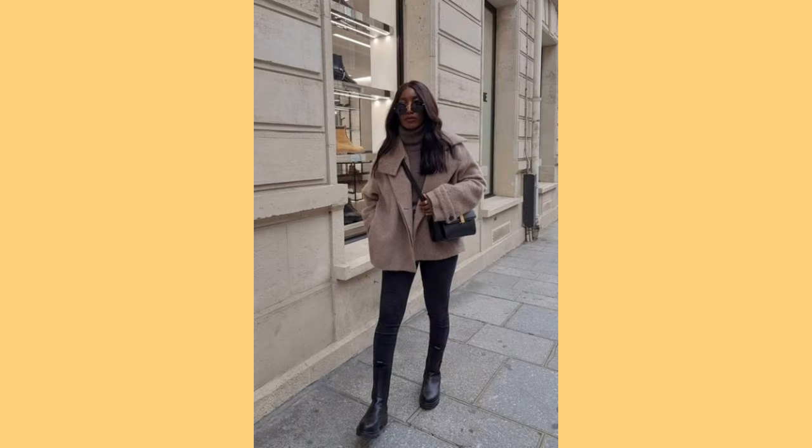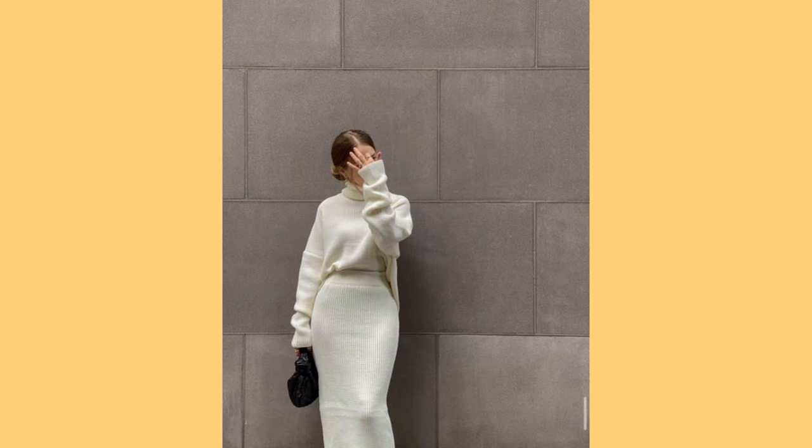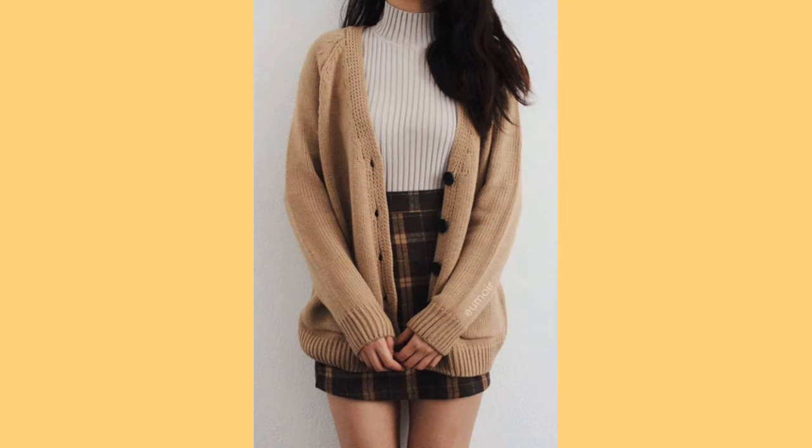You can also try layered tops. Thermal tops or long-sleeved t-shirts are ideal for layering. Add a sweater or cardigan for extra warmth and top it off with a stylish winter coat. And last but not least, don't forget to accessorize.